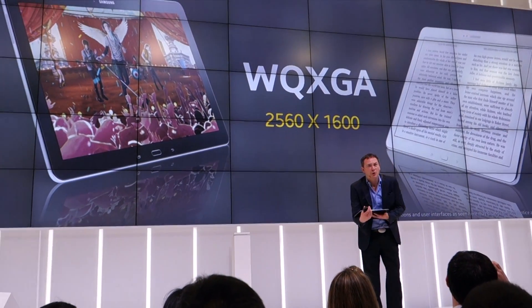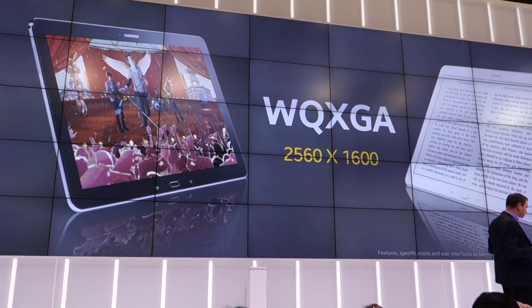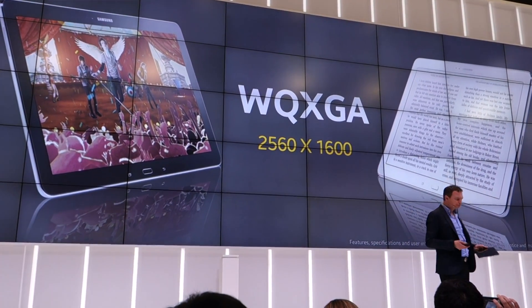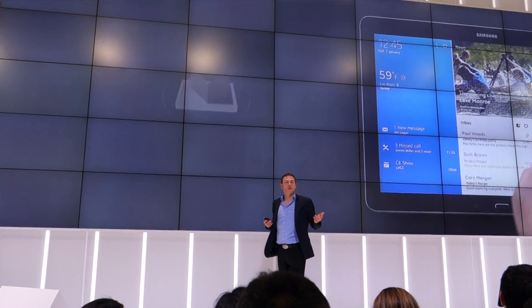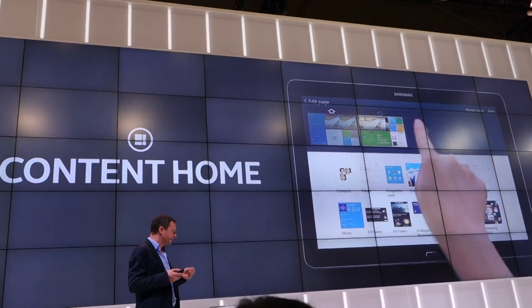Think about all the things we do these days that become even more enjoyable on a 12.2-inch screen. We've also enhanced the Content Home, which appears when you unlock the device and really takes advantage of that larger display.